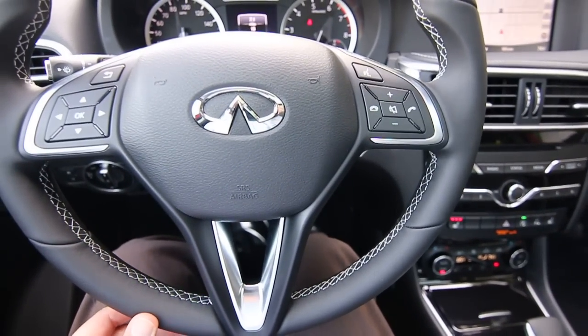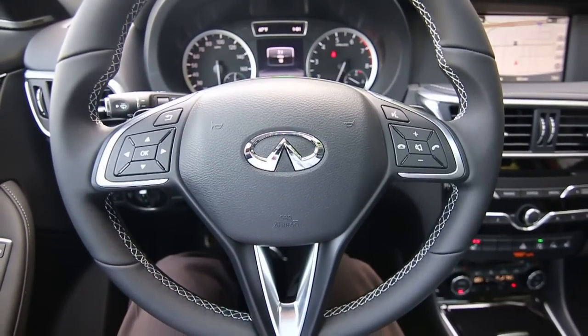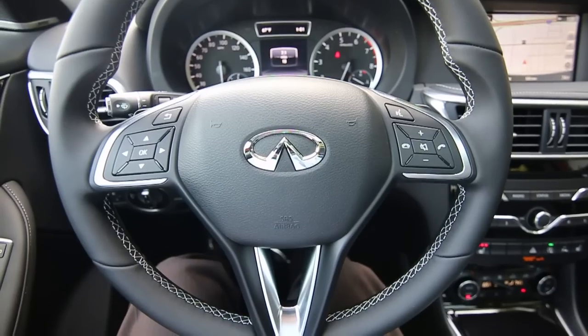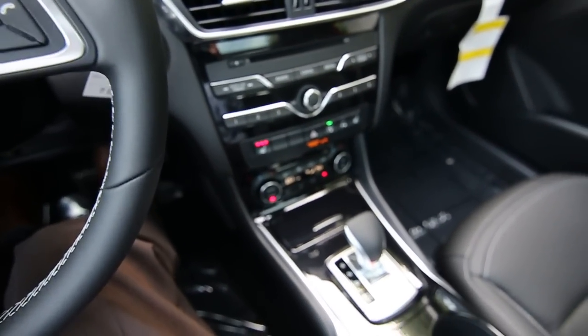Infinity knew they needed to get into this specific segment of the automotive market. These compact luxury crossover SUVs are really the hot market right now, so Infinity came on board with the QX30.